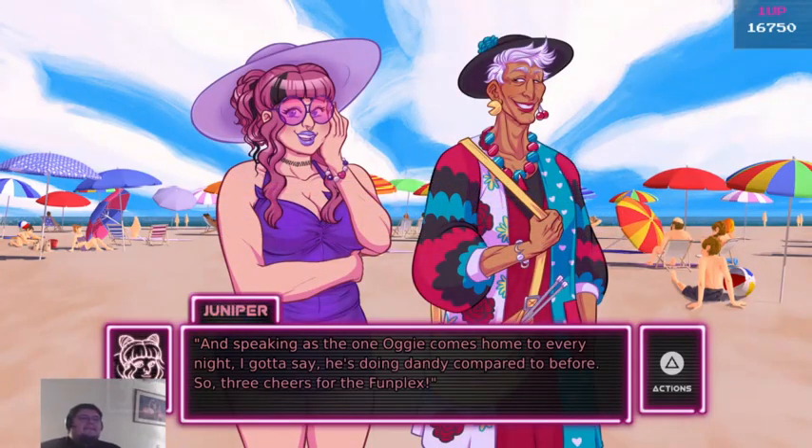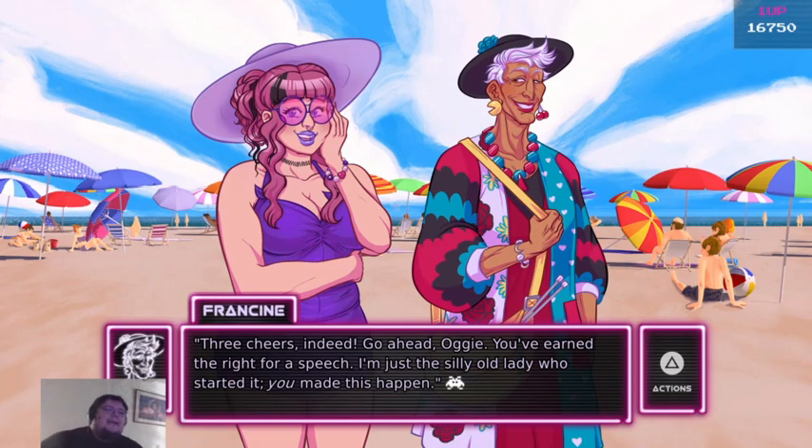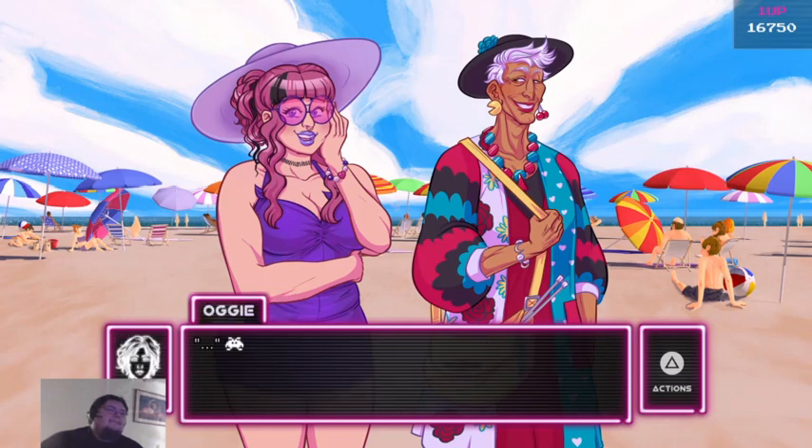And speaking of — as the one Augie comes home to every night, I gotta say he's doing dandy compared to before. Three cheers for the Funplex. Three cheers indeed. Go ahead, Augie. You've earned the right to a speech. I'm just the silly old lady who started it. You made this happen.